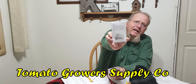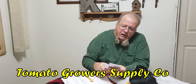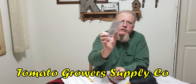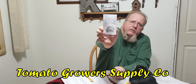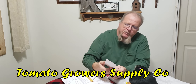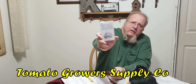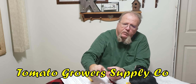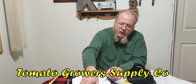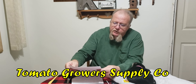We ordered two tomato varieties and a pepper. The pepper is a green bell called Chinese Giant. Then we ordered Mrs. Maxwell's Big Italian, an heirloom beefsteak variety that my wife wanted to give a shot to. Last is one I picked out to go along with my cherry tomato plans for this year — Rapunzel's — which make a long truss with a lot of small red cherry tomatoes. We ordered on a Sunday afternoon and they came in on Thursday of the same week, so they have a good turnaround.